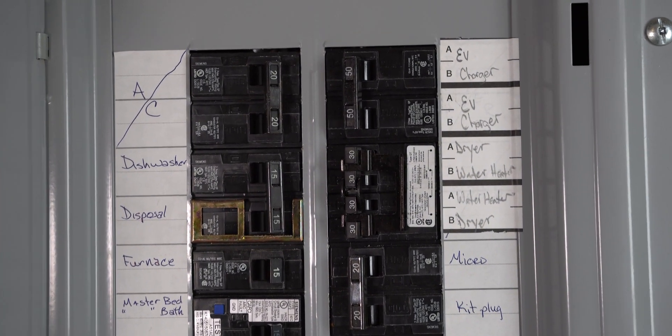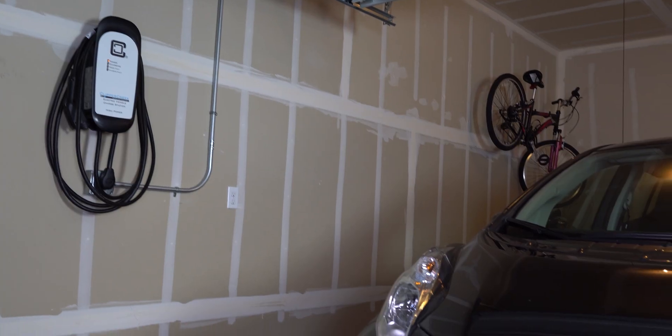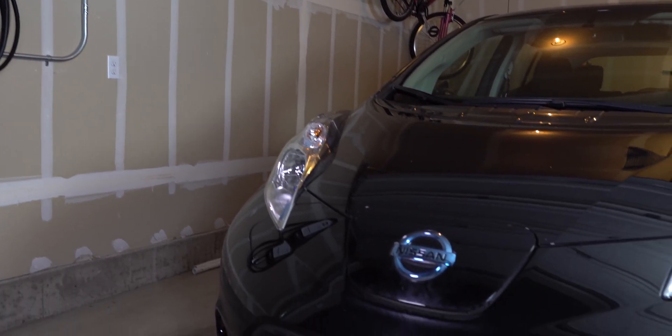First of all, a very big thank you to Clipper Creek for sending this charger out to us to check out. They offer a wide variety of chargers for pretty much every need, so be sure to check out their website — link in the description below.